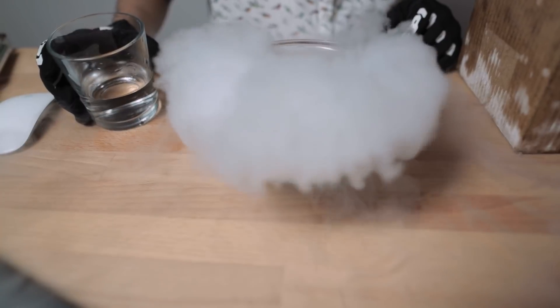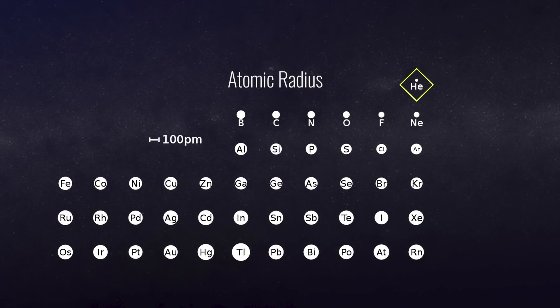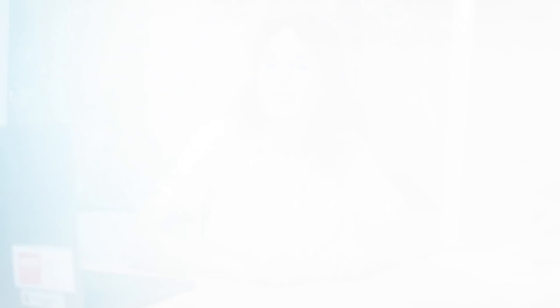We know that Webb has to get cool using the cryocooler, but how does helium make it cool? It's because the atoms are really small and can move really fast. Helium only has two protons and two electrons, which means it is super light and the gas moves really quickly — that's why it tends to float away. And because the gas expands so quickly, it also cools things really quickly.